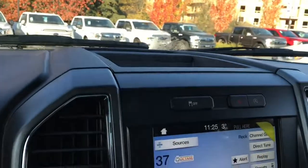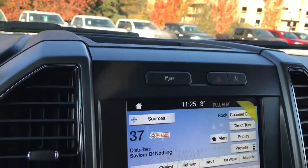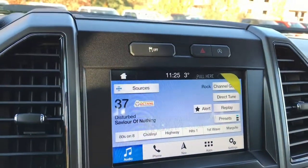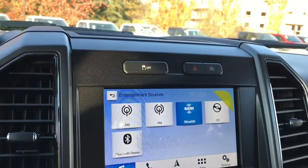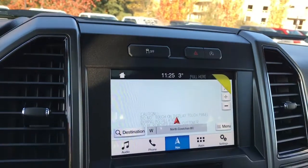There's a little bin up top to put things. You have your traction control, hazard lights, and auto stop-start for less idle time. On the display screen you can touch your sources — AM, FM, Sirius satellite radio, CD, and Bluetooth.